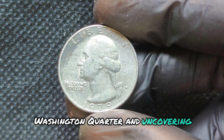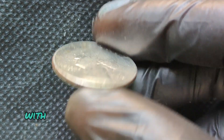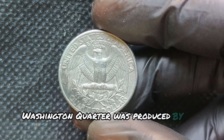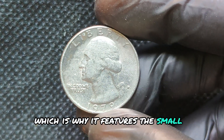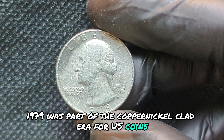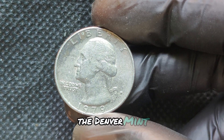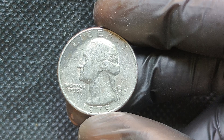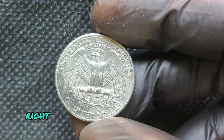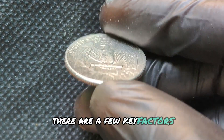Why is the 1979 D quarter special? While most of these coins are common, a select few have rare errors or are in pristine uncirculated condition. These could include double dies, off-center strikes, or even planchet errors. It's these rare occurrences that make the coin worth more than face value. Some high-grade examples certified by PCGS or NGC can sell for thousands. There have been cases where rare quarters from the same era, including the 1979 D, have sold for mind-blowing amounts — high-grade specimens in MS-67 or MS-68 condition have sold for thousands of dollars at auctions.